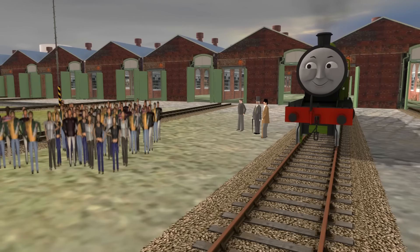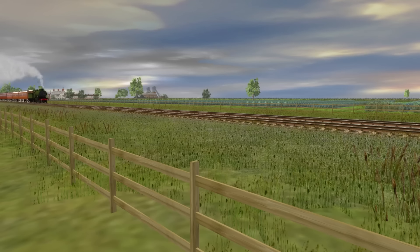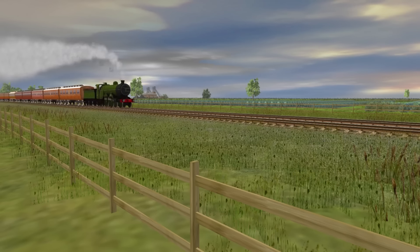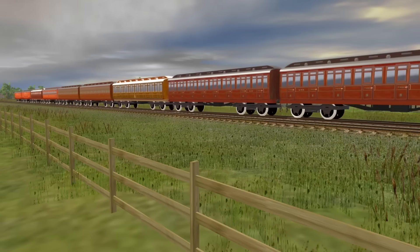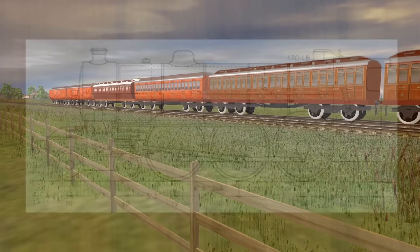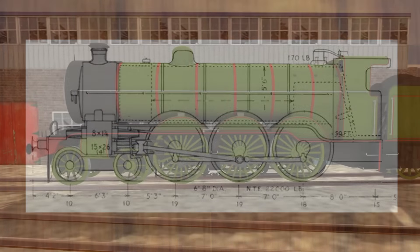Henry was built in 1919 to a design of Sir Nigel Gresley of the Great Northern Railway. By then, the main express locomotives of the Great Northern were the C1 Atlantics. However, by the late 1910s, they had started to struggle with ever-increasing loads. To fix this, Gresley designed a three-cylinder 4-6-0 locomotive, with the intended use being a prototype for a new class of heavy express locomotives. What emerged was Henry.